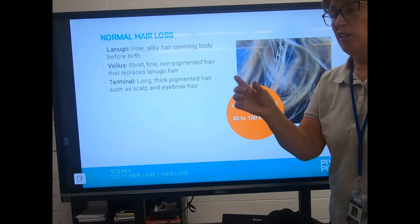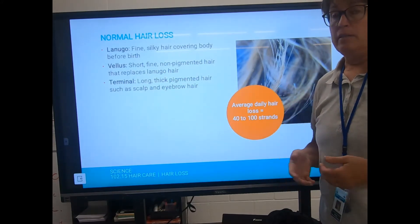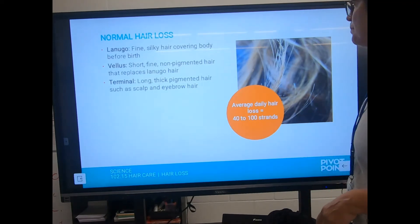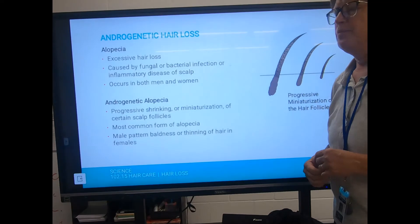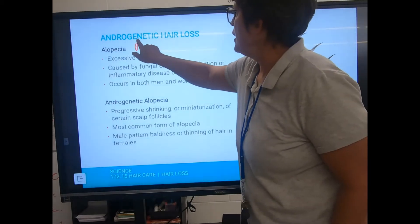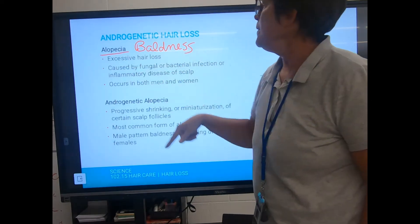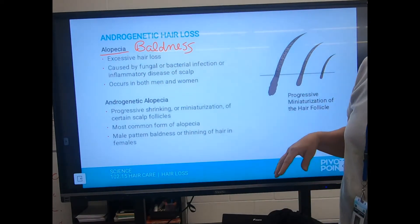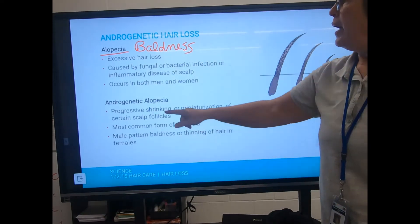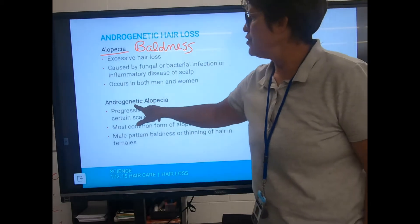If you lose a hundred strands of hair and you have long hair, it seems like a lot — that's why it looks like you're clogging the drain, but that's the average. Alopecia means excessive hair loss, essentially baldness. It can be caused by a fungal or bacterial infection or disease, but androgenetic alopecia is the most common kind.